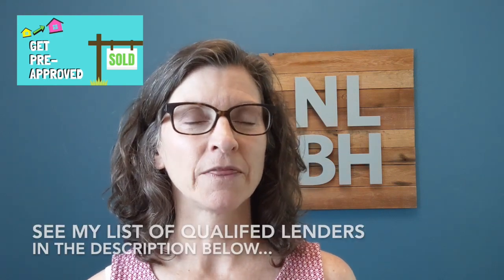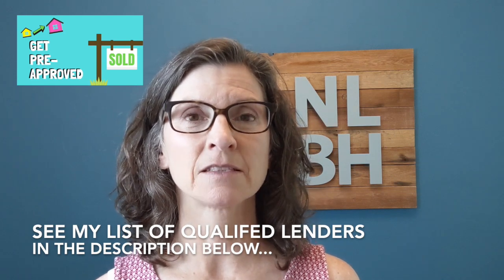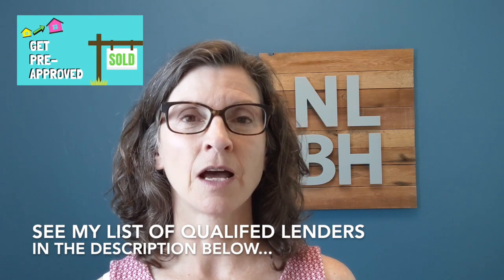Part of knowing your numbers means you need to get pre-approved for the loan you're going to need to buy the other property. You're selling one home and you probably have some equity, so you're going to get some money back at the end of that transaction — hopefully a nice big fat check. You're going to be able to use that money to help buy your other home, but you need to know exactly what those numbers are. Talk with a realtor and get with a great experienced mortgage lender in your area to get all that information up front.